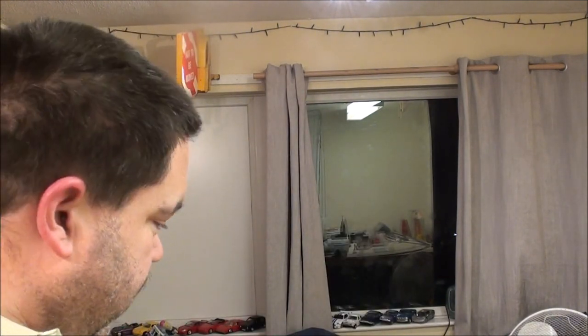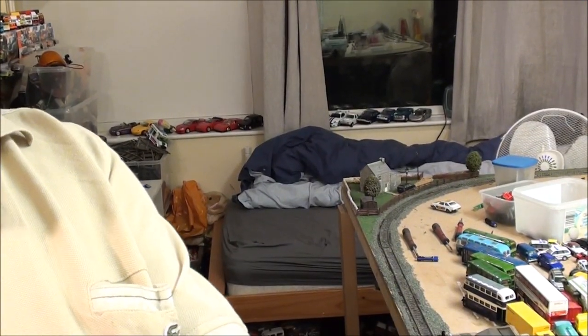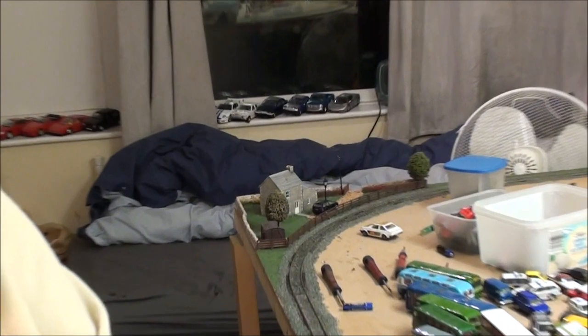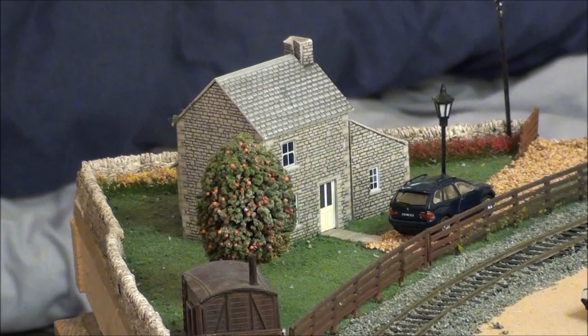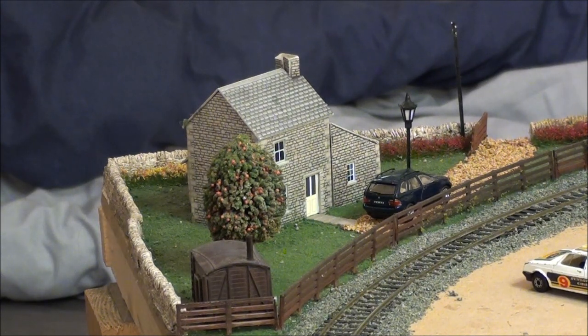Apart from the train station, I've literally got one piece of scenery that's pretty much complete. Let me zoom in on it. On that corner I've put a little cottage — a little countryside cottage. When I first started this layer I was thinking, what am I going to do on the corners? And that was one of the first ideas I had: just a little cottage sitting on the corner.